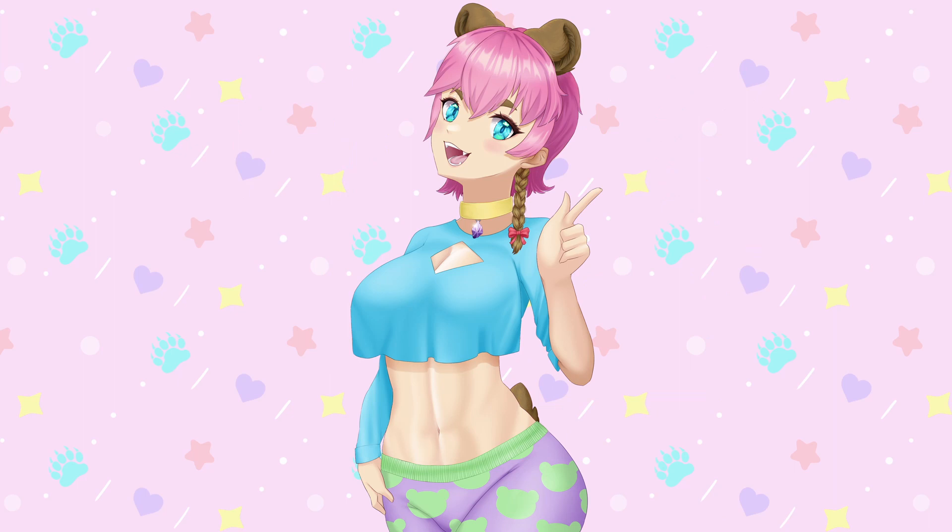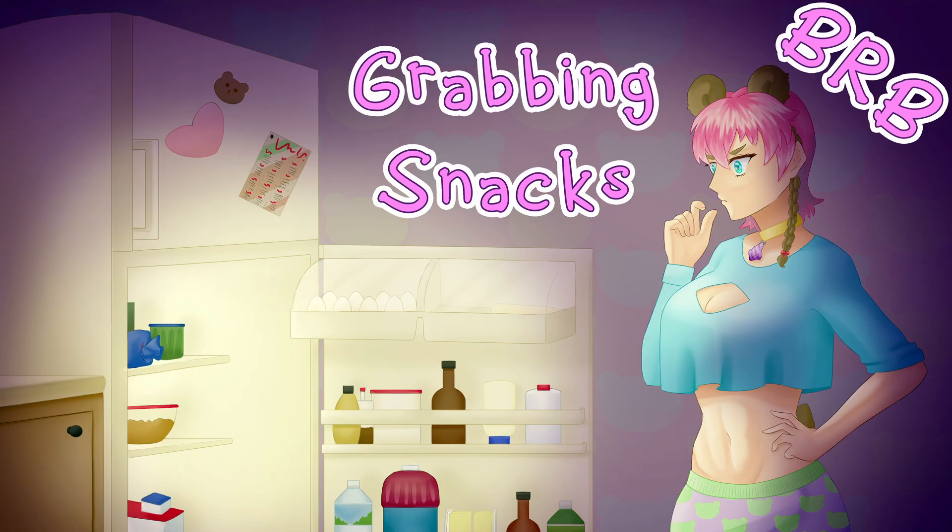For a BRB screen, I think it's fun to have some kind of art of your character doing something rather than the simple letters BRB. For mine, I'm looking in the fridge for snacks.